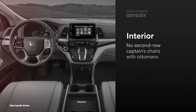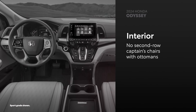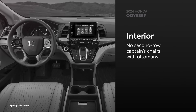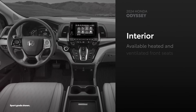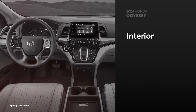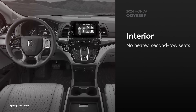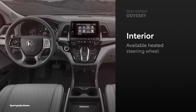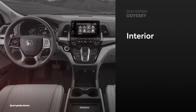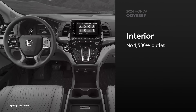Odyssey's cabin also aims for enhanced passenger comfort. But even if there are sliding second-row seats, there are no available second-row captain's chairs, nor is there an option to have ottomans. Heated and ventilated front seats are only available on the Elite grade, while four-zone automatic climate control and heated second-row seats aren't available at all. A heated steering wheel is available, but only on the range-topping Elite grade. Finally, Odyssey can't answer Sienna's available 1500-watt outlet.